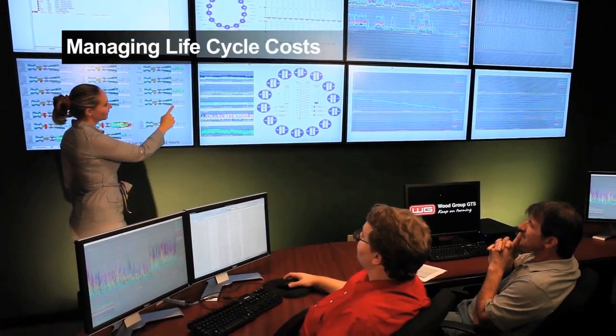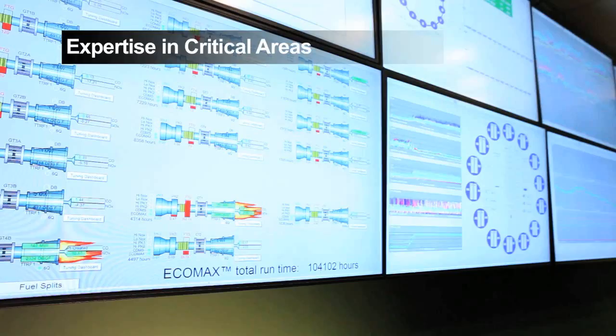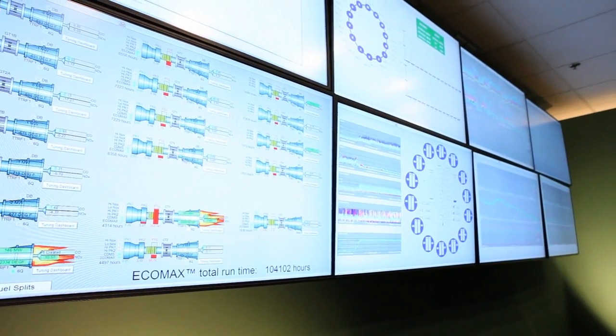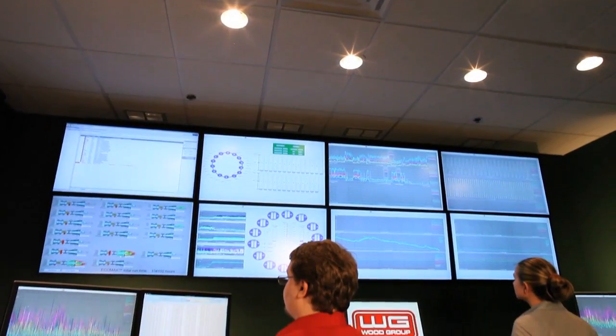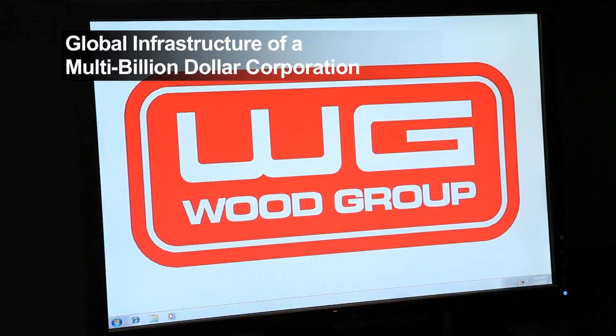Managing lifecycle costs and improving return on investment in power generation requires expertise in a number of critical areas. The optimization and monitoring and diagnostics initiative leverages industry-leading technologists and the global infrastructure of a multi-billion dollar corporation.